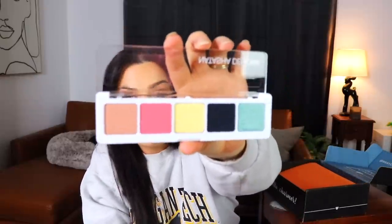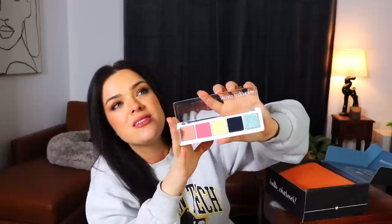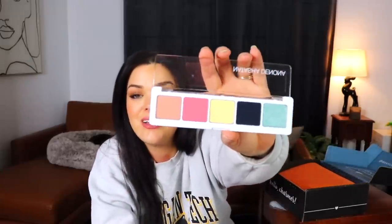The first of three palettes in this box is the Jubilee Palette from Natasha Denona. I've received this one before and it's my least favorite of her small palettes — the color combination just screams Easter Sunday to me with its pastel shades. But it's still Natasha Denona, a very expensive brand, so that's nice.